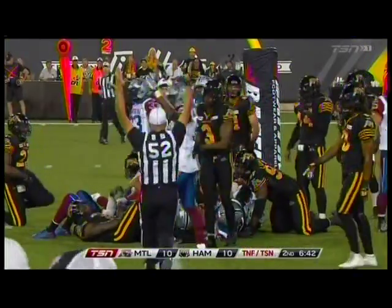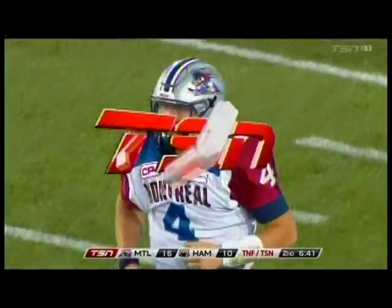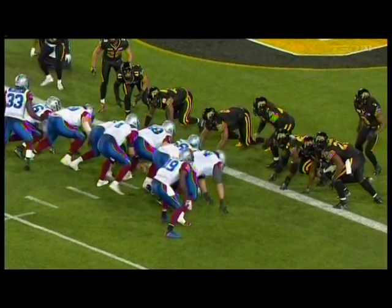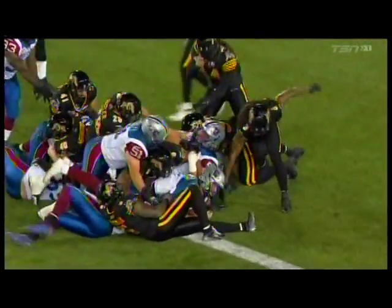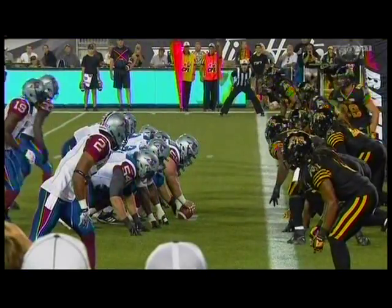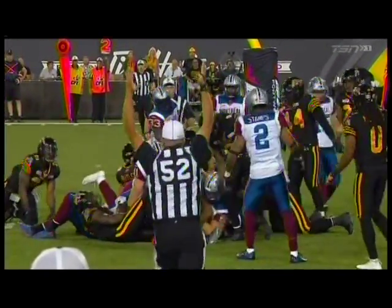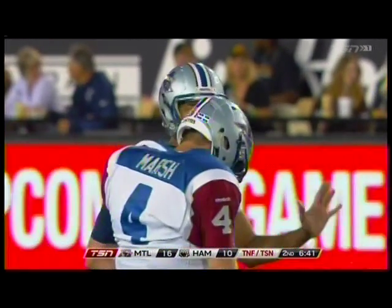Touchdown! Off a turnover, the Alouettes put six on the board - a chance for the convert upcoming. They got the tight end and running back out to the left side, but Marsh decides to go the other way, essentially to the open side of the formation, finds a soft spot and the Alouettes pound it in.